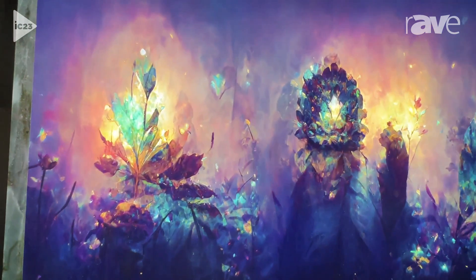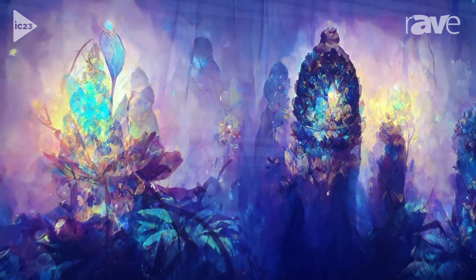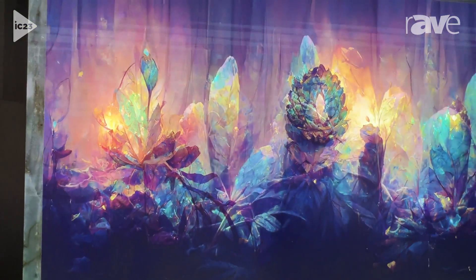It is a little bit of a reflective surface, but if you have issues with that, we can go with our BH series, which stands for brightness, and it has a matte coating on top of it.